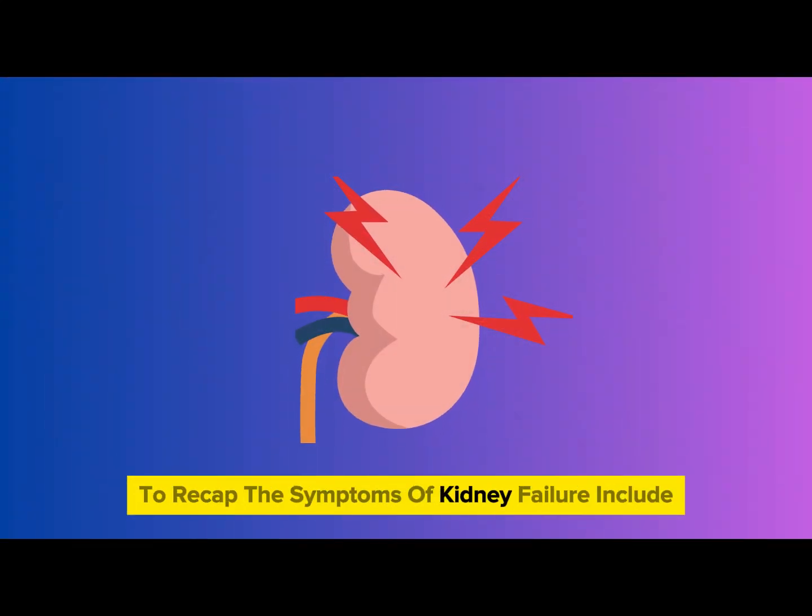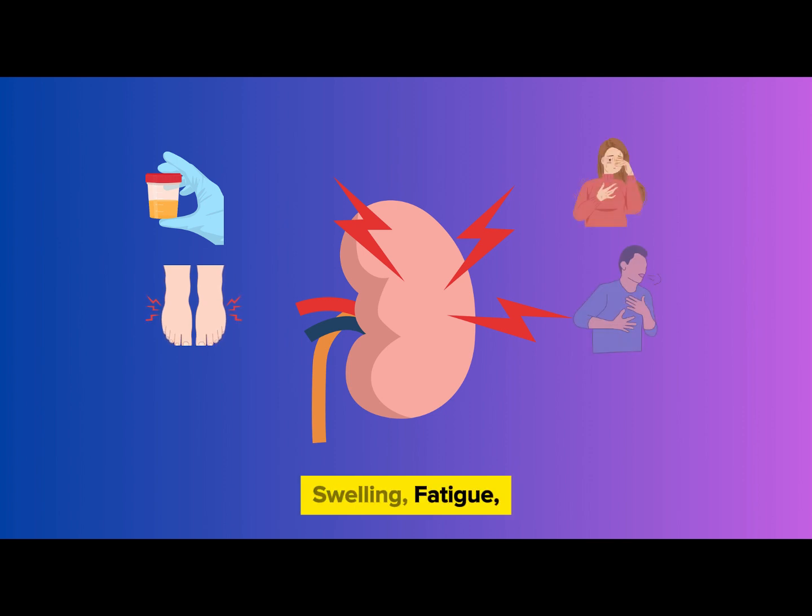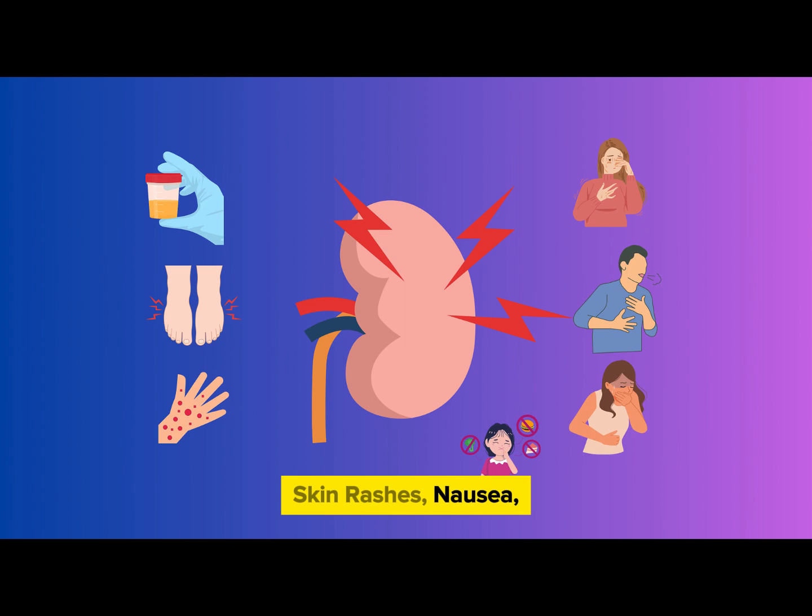To recap, the symptoms of kidney failure include changes in urination, swelling, fatigue, shortness of breath, skin rashes, nausea, loss of appetite, and decreased mental sharpness.